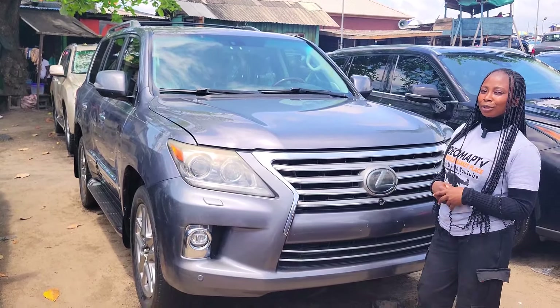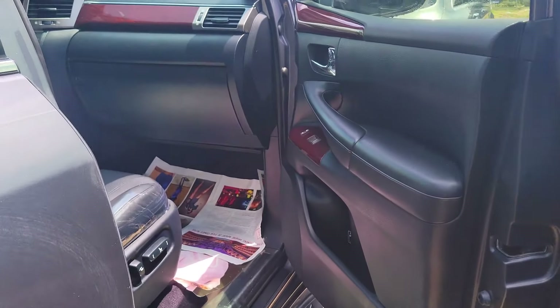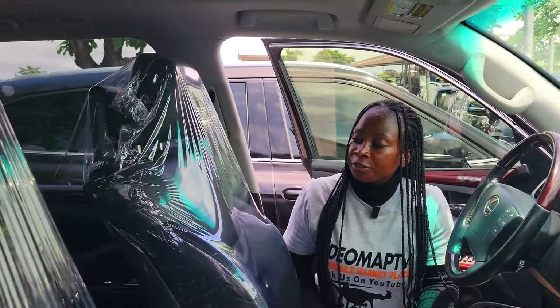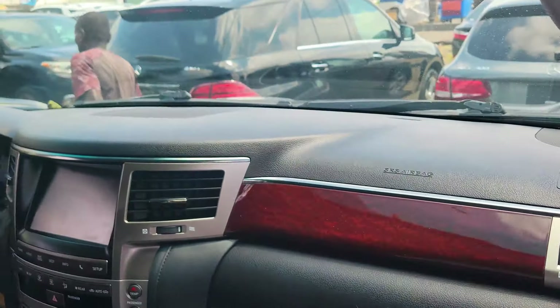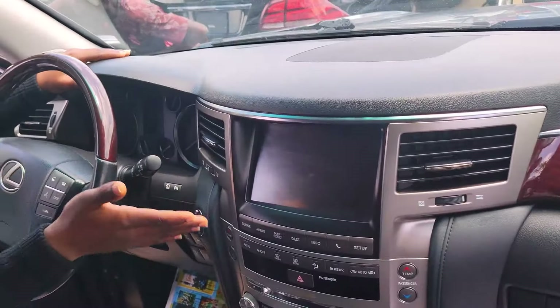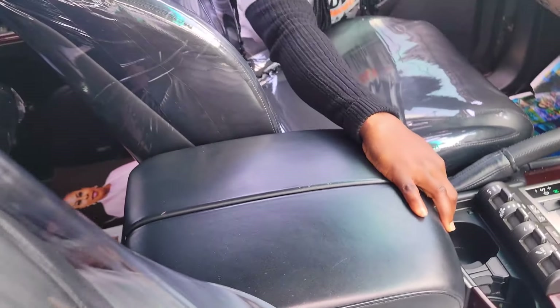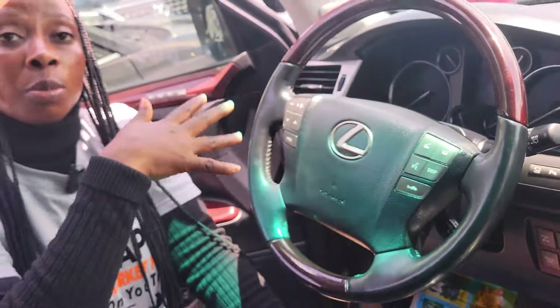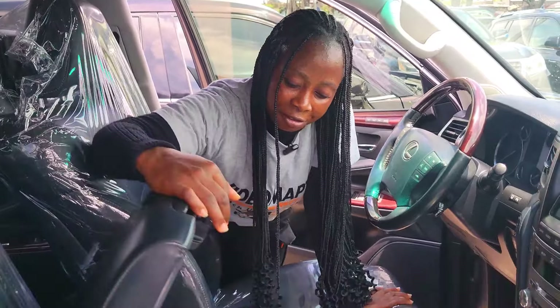Foreign used Lexus LX 570 2016 model. It has a V8 engine — strong and very fast. This is the beautiful ventilated leather seat interior. Clean dashboard, factory-fitted AC, reverse camera, sound system, automatic transmission, two cup holders, pigeonhole, keyless entry. It has control buttons on the steering, an open roof, and comes with a fridge.